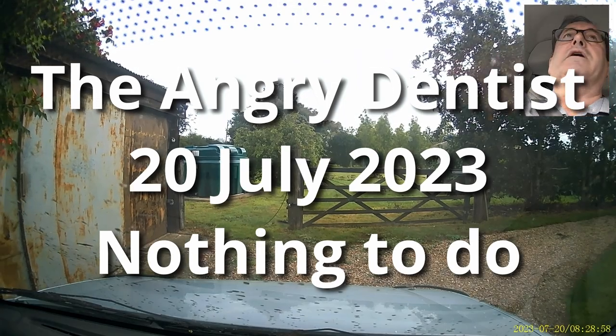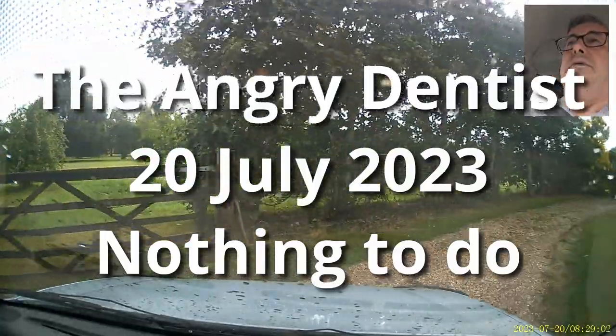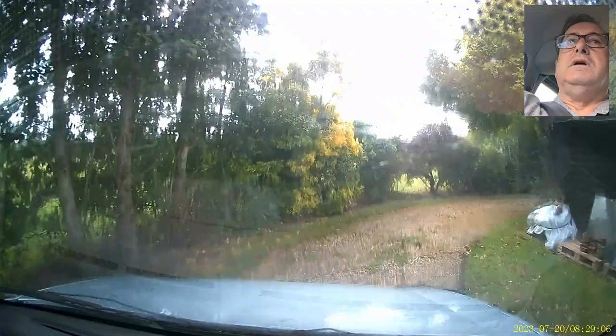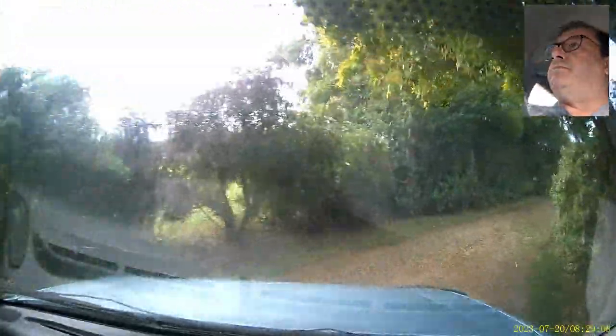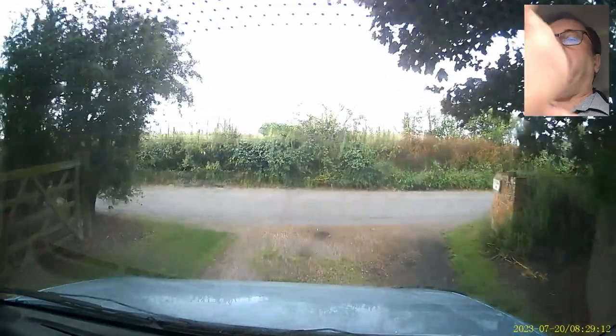Hello, good morning. Let me get this rain off the windscreen. There we are. See, everything's nicely trimmed back now. It's hedge trimming month.